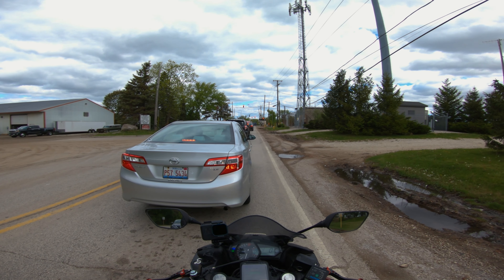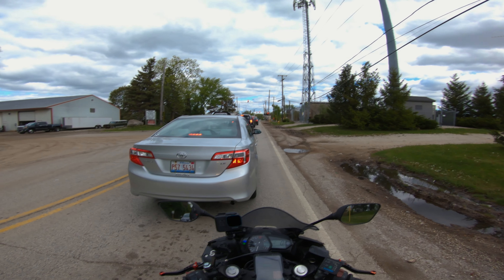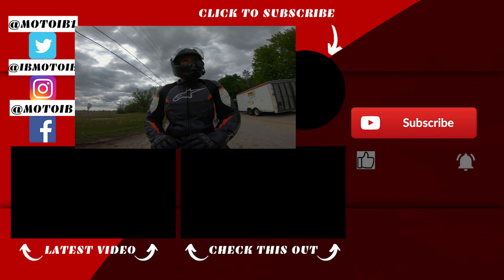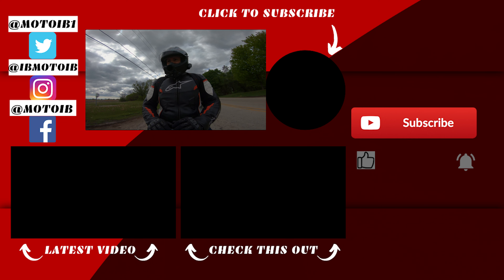If you want to see anything else, like I said, like, comment, subscribe. Those videos will be coming up soon. Alright guys, I'm heading over right now — it's kind of chilly. Thanks for watching, see you later, peace.